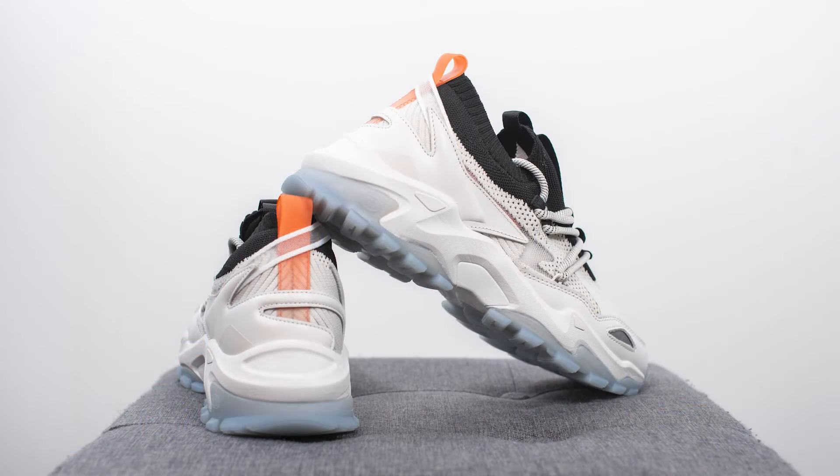For sizing, these generally fit true to size. Keep in mind their website sells in UK sizing — for example, I'm a US size 10 and I got these in a UK 9 and they fit spot-on. There are no half sizes, however, so if you want a snug fit and you're between sizes, go with the smaller size; if you prefer a roomier fit or have wide feet, round up.